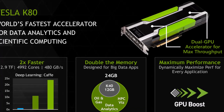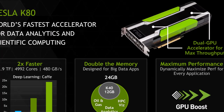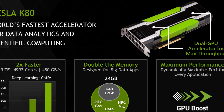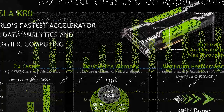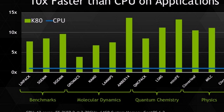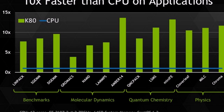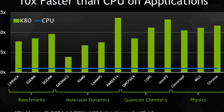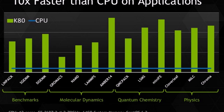In terms of specs, it offers dual GPUs, each packing 12GB GDDR5 RAM, for a total of 24GB graphics memory. There are 4,992 CUDA parallel processing cores on board. It's also compatible with the company's GPU Boost technology, which is designed to scale the GPU clock, increasing performance with specific professional applications.